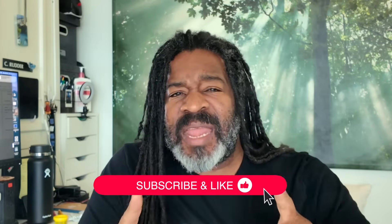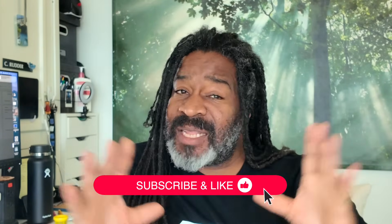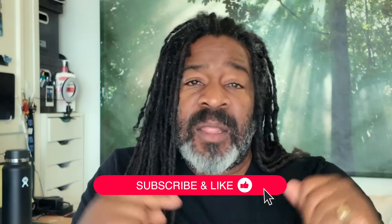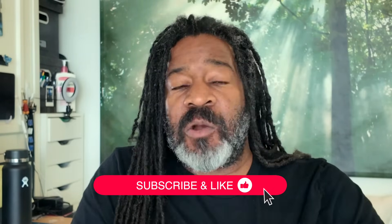Hey friends, if you feel you're getting value from this video, consider subscribing or even liking it. It really goes a long way towards supporting what we do over here at Rutterless Media.